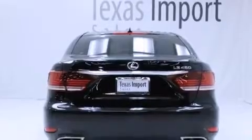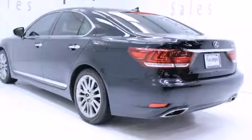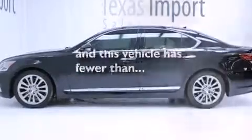Features also include side curtain airbags, a first aid kit, and memory settings for the driver's seat positions, so you can recall your favorite position with the push of one button. And this vehicle has less than 12,000 miles.